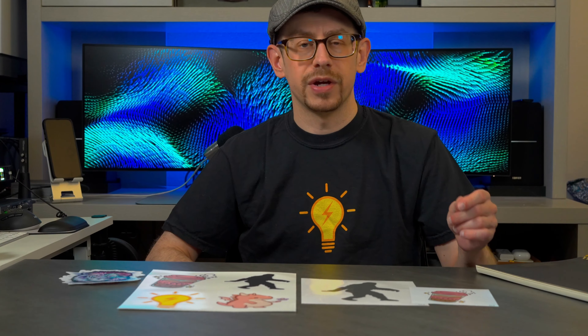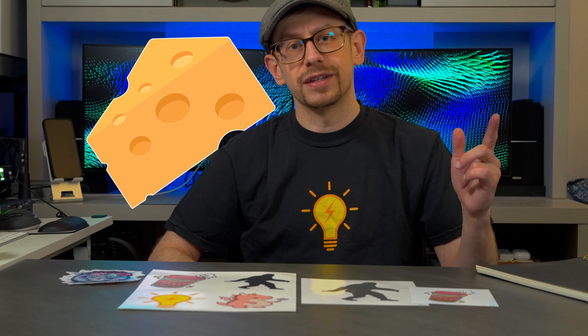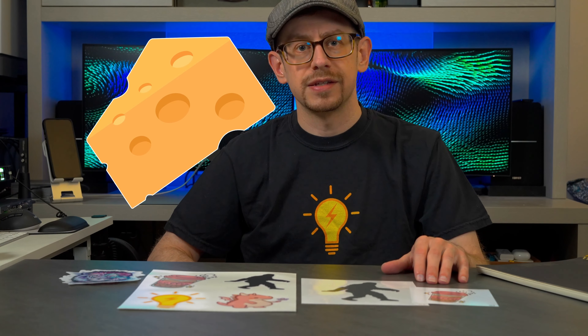I would normally say 'stick around,' but that seems way too cheesy. So hang around and let's talk about stickers for your Etsy print-on-demand shop.